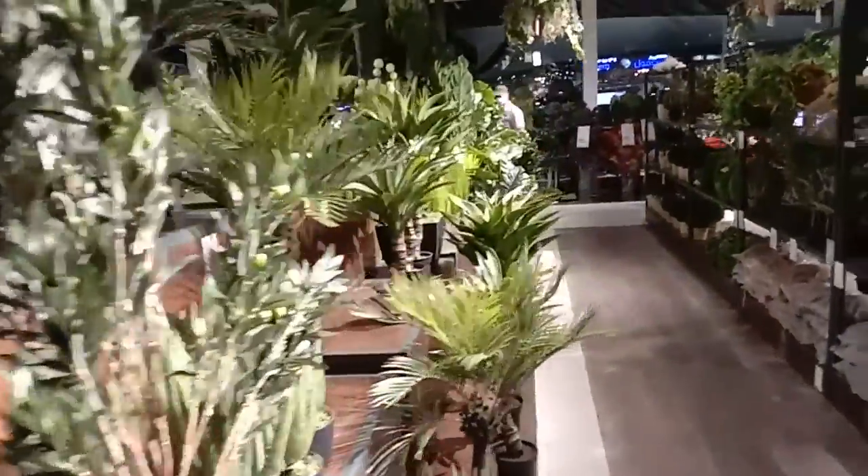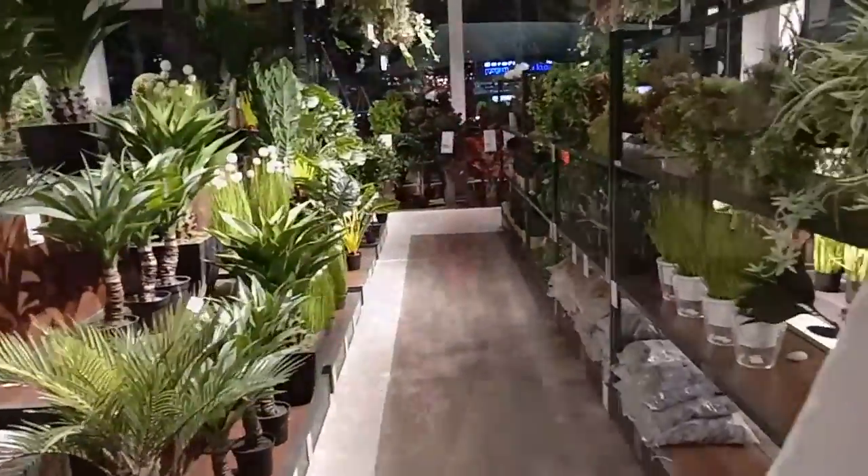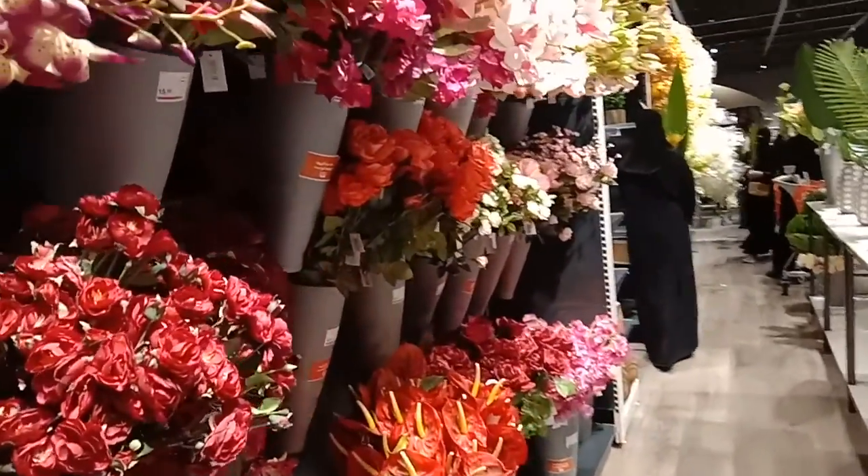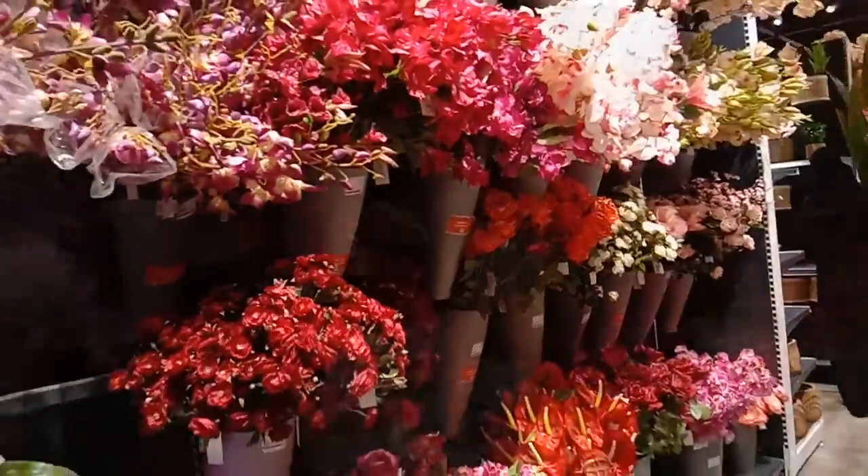There are new flowers that are so colorful and beautiful. If you like this video, please subscribe, share, and press the bell icon for more videos.